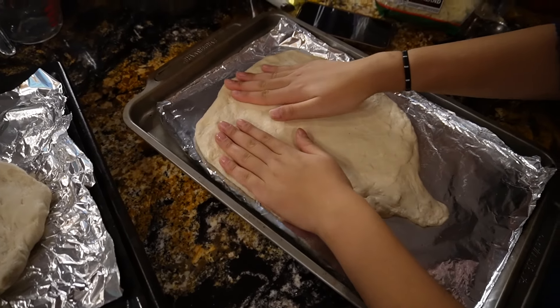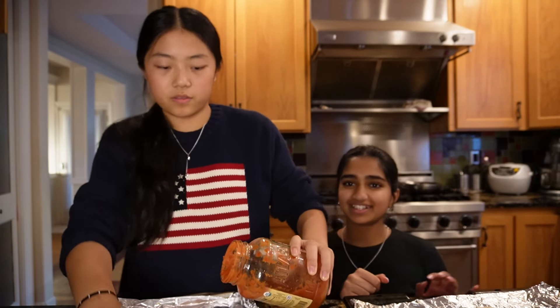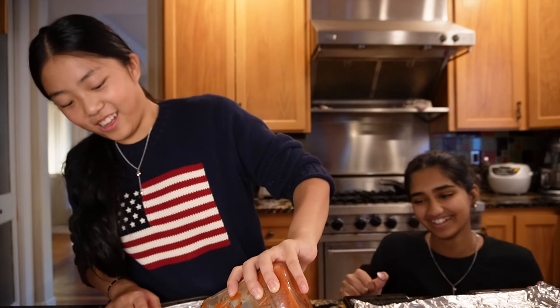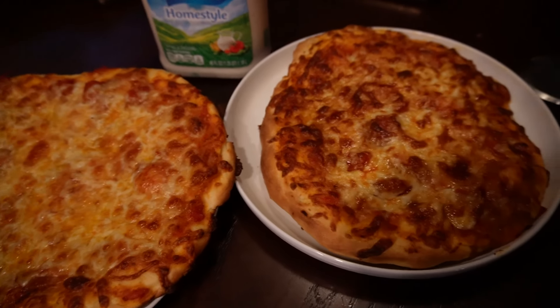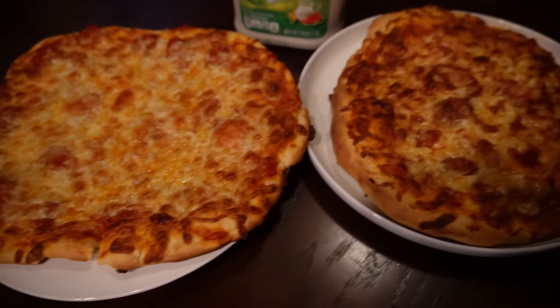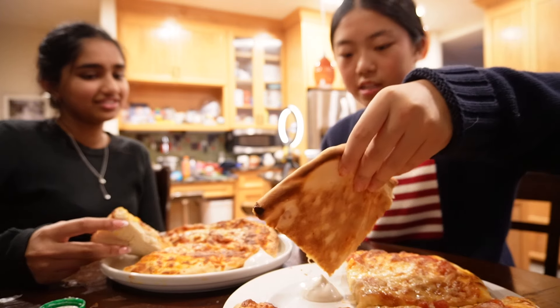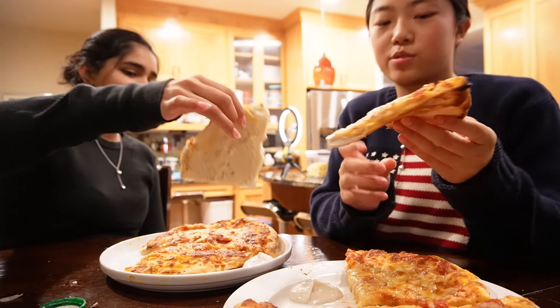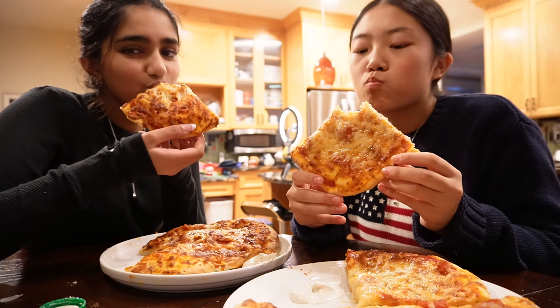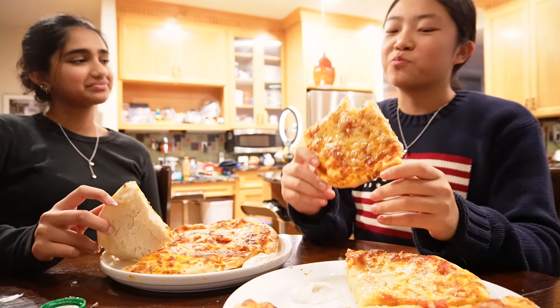It looks like a pickleball racket! These are our pizzas — they actually look pretty bomb. Hers is really thick and mine is really thin. We're gonna cut them and do a taste test. We got ranch too because I love ranch with my pizza. Julia, I think we cooked — this is really good!